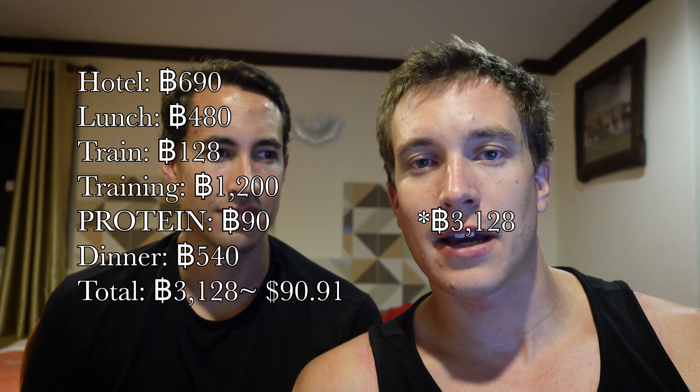The hotel was 690 baht, and it includes breakfast. Lunch, which we didn't film today, was around 480 baht. Train tickets were 128 baht each. Training was 1,100 baht. After training we got protein shakes for 90 baht. Dinner was 540 baht. That gives us a grand total of 3,028 baht — definitely not the cheapest you can do Thailand. We're going to a lot of different gyms so we're paying the drop-in fee, staying at decent hotels, and eating well. Our biggest expense today was the training.